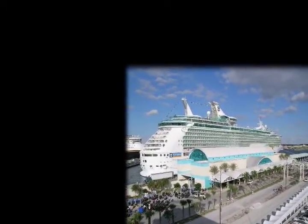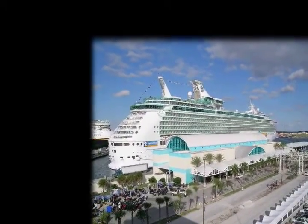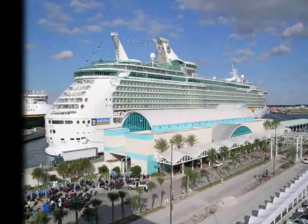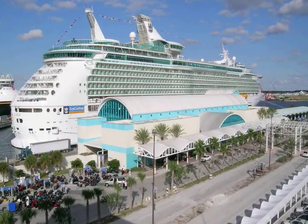Located just minutes from your villa is Port Canaveral. Port Canaveral is the second busiest cruise ship port in the United States, offering many choices for relaxation from long planned vacations to short day or evening cruises.